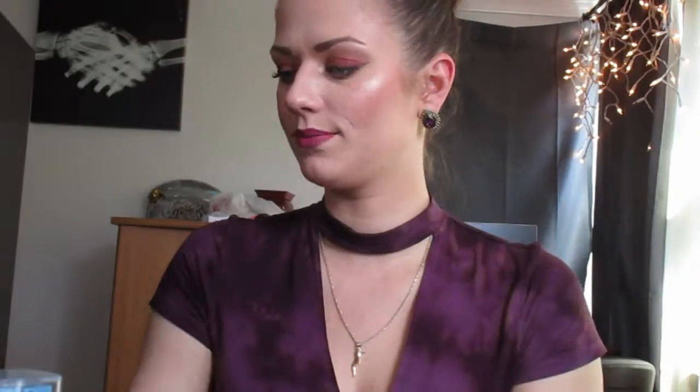A new product I just got and I'm loving is the Huda Beauty Liquid Matte Lipstick. This is in the shade Bombshell. This is a great formula — this color is beautiful. It dries down and I've eaten with it and it stays right up there with my ColourPop and my Kat Von D. This color to me is like my perfect everyday color.